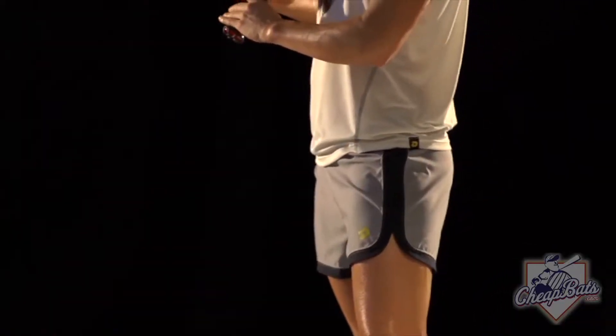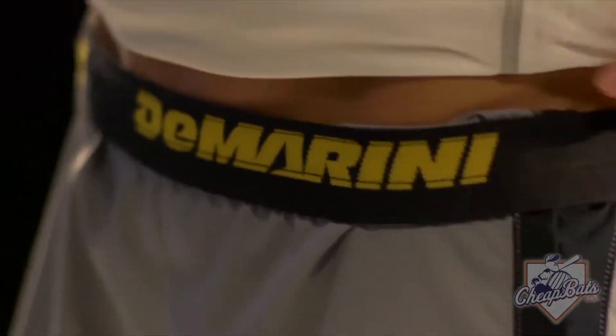The shorts are a four-way stretch fabric, nice and smooth. Got a rollover waistband with some nice graphics on there for you guys.